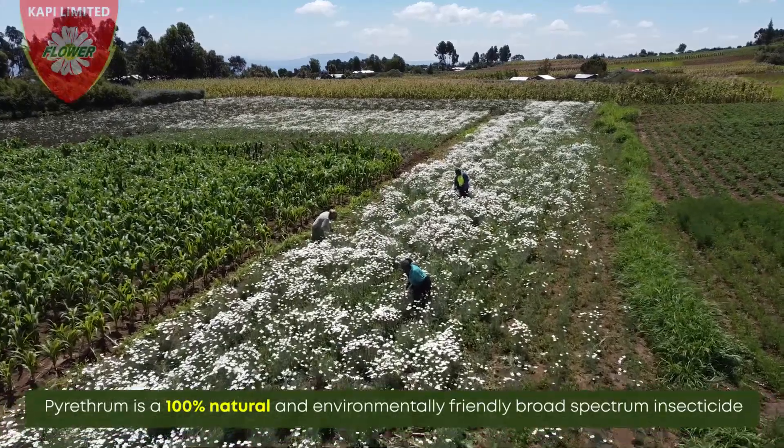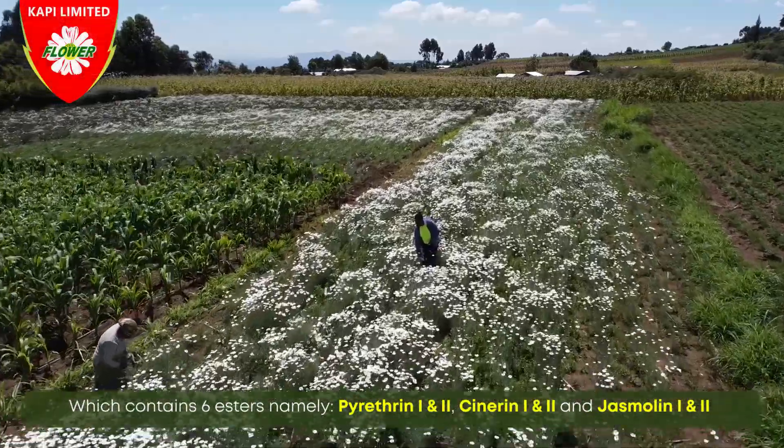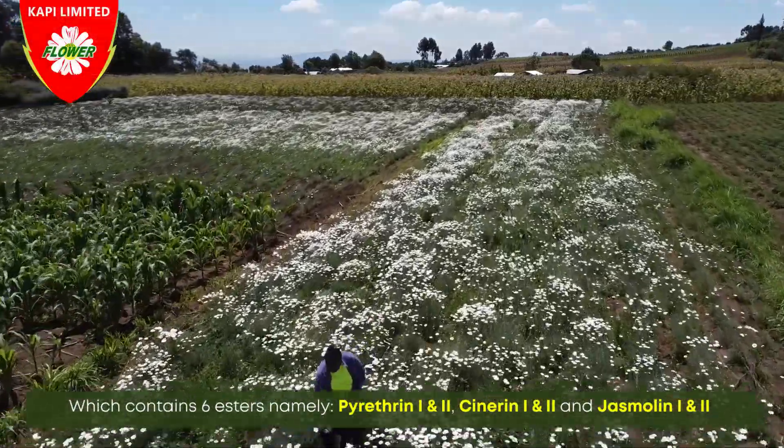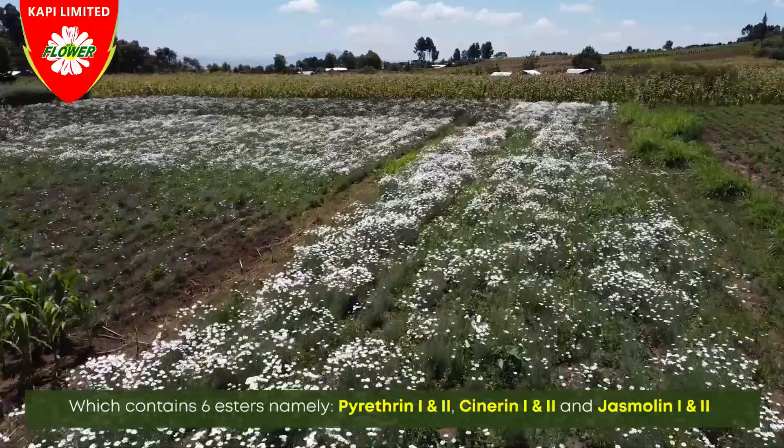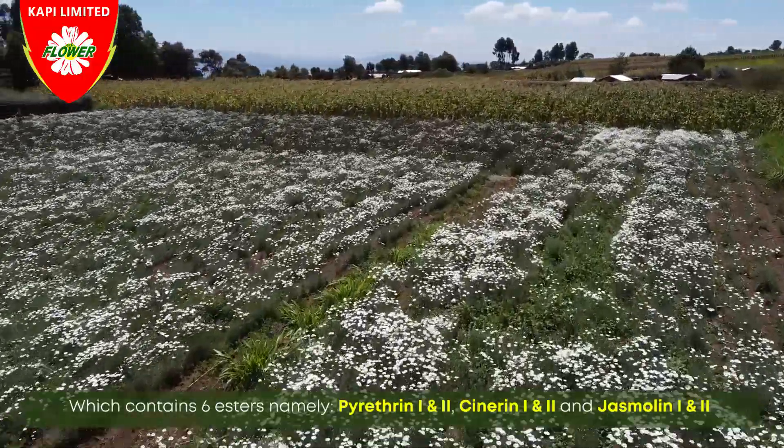Pyrethrum is a 100% natural and environmentally friendly insecticide, which contains six esters: namely pyrethrine 1, pyrethrine 2, synerine 1, synerine 2, jasmaline 1 and jasmaline 2. Individually, each of these esters contains insecticidal properties, and collectively, these six esters give pyrethrum a broad spectrum of activity.